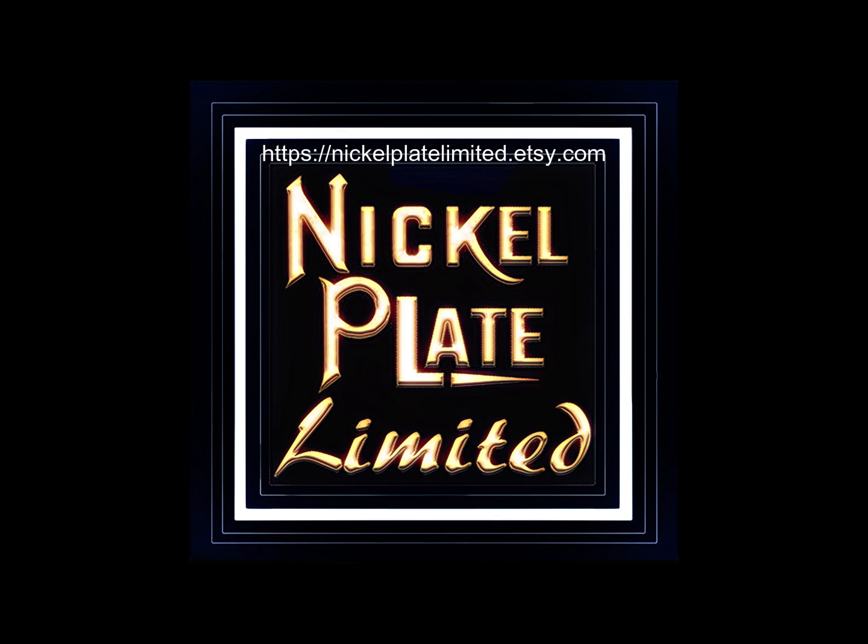And with that, I shall end this video. Thank you for watching. If you enjoyed today's content, please leave a like, and if you haven't subscribed, please do so as both features help the channel grow immensely. Don't forget to hit the super thanks button if you want to contribute to the channel's efforts, or visit our print shop at NickelPlateLimited on Etsy.com. Thank you once again.